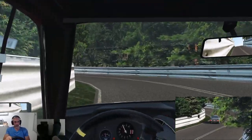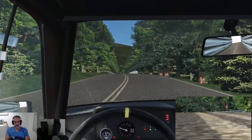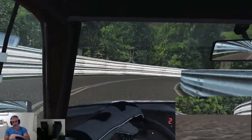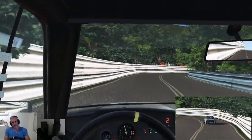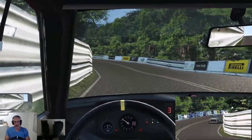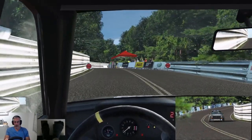Very tight section. Okay, last couple of corners now. Oof — wow, 2.17! I was not expecting that.